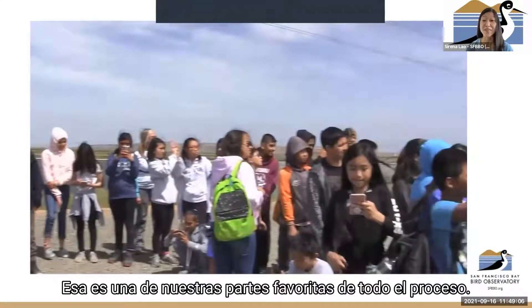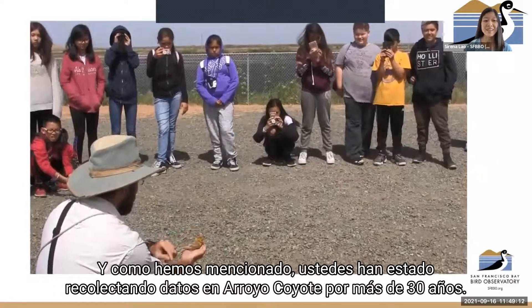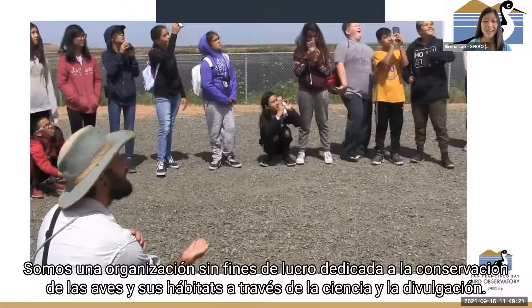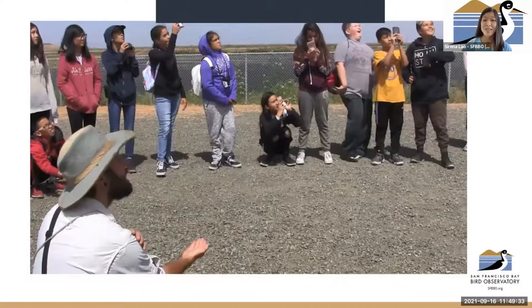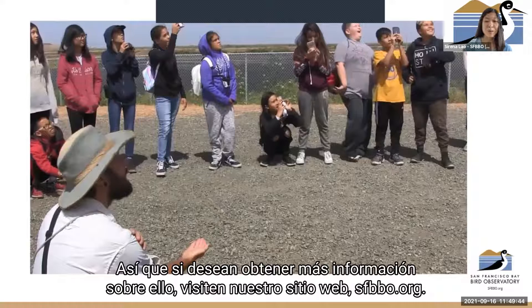That's one of our favorite parts of the whole process. As we've mentioned, we've been collecting data at Coyote Creek for over 30 years, and it's been a huge part of SFBO's history and our mission. We're a nonprofit dedicated to conserving birds and their habitats through science and outreach — Coyote Creek Field Station does a lot of that for us. It's actually SFBO's 40th year since our inception, so we're celebrating with lots of different events and opportunities to support our operations at Coyote Creek Field Station. If you'd like to learn more, visit our website at sfbbo.org. Thank you very much.